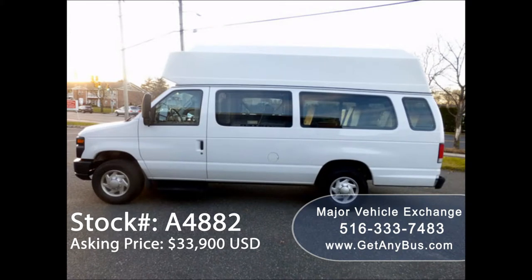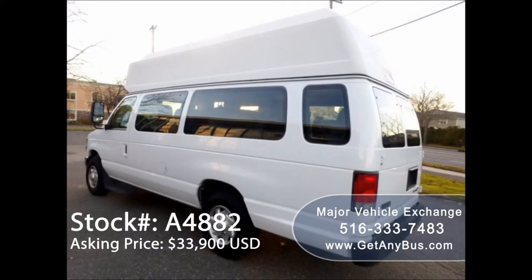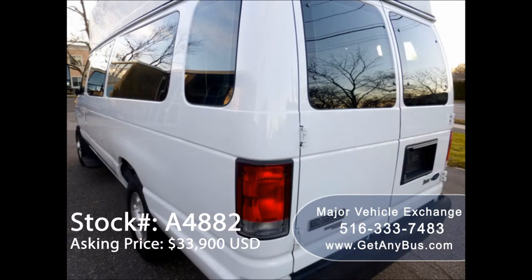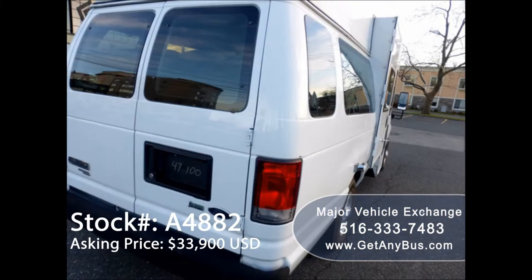This one-owner used ambulette van has a clear title as per AutoCheck. It can accommodate up to 11 passengers plus driver and up to two wheelchair positions, and is ready for immediate delivery anywhere across the USA and Canada. This van is in excellent condition both inside and out.